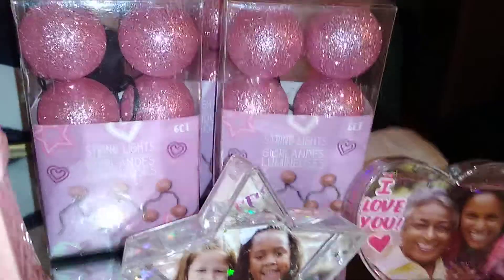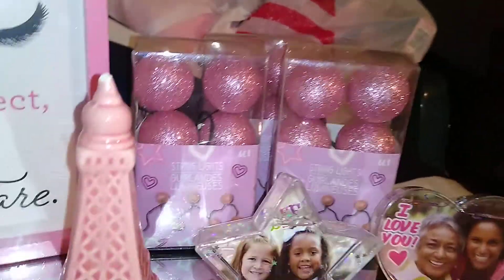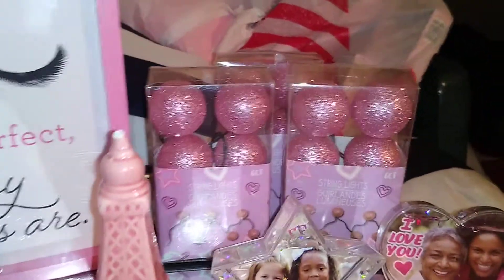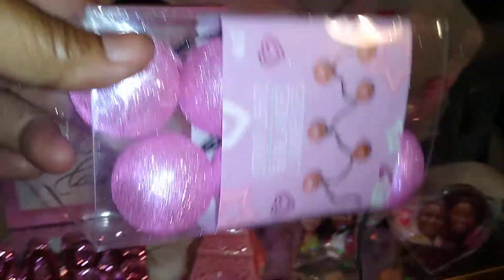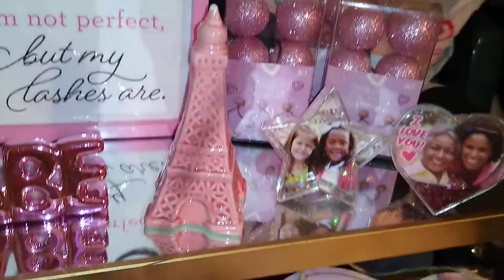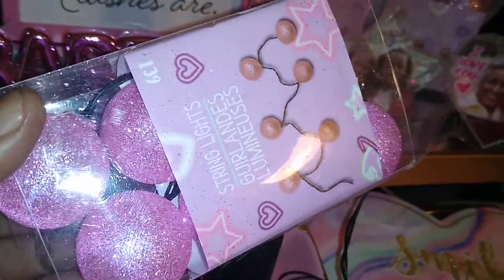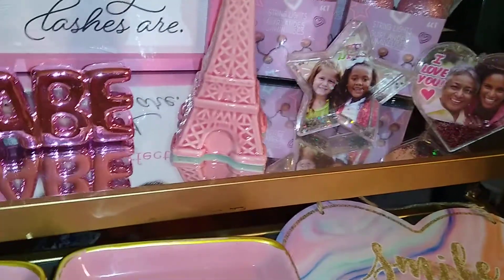Another thing I found are these string lights — they are so cute! It's a six-count in each pack. You may not find these because they came and went, but let me show you: with a battery in the case they look like this when lit up. Isn't that beautiful? So sparkly and glittery! A little battery goes in the pack. I grabbed four boxes of these when I saw them — they will come back, I'm pretty sure.